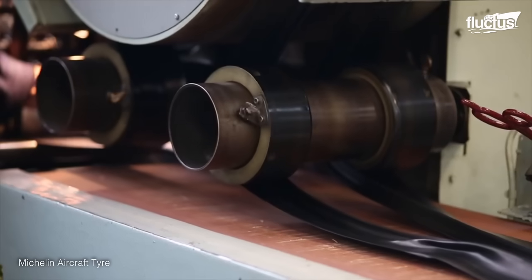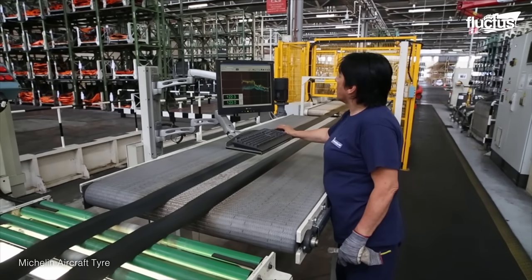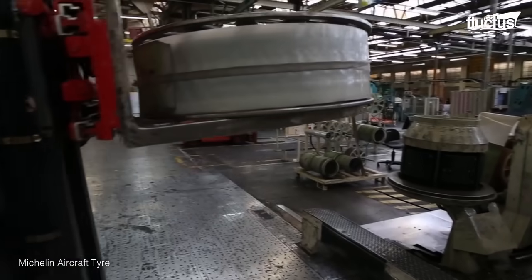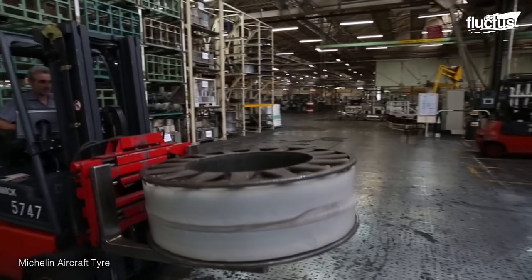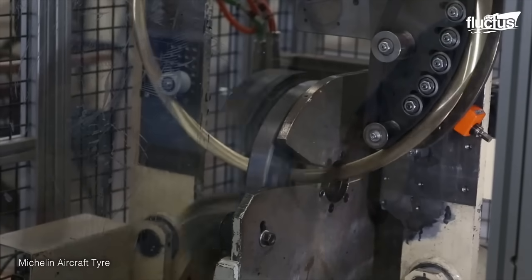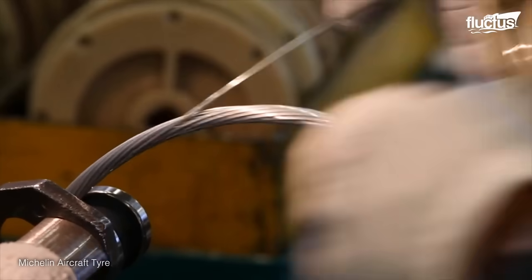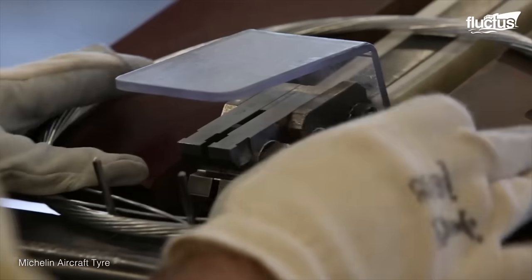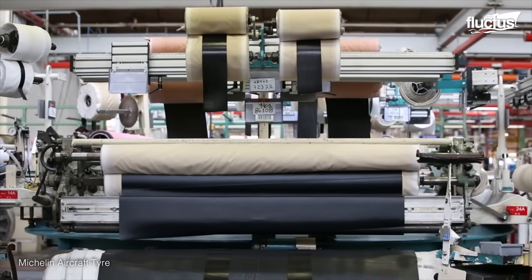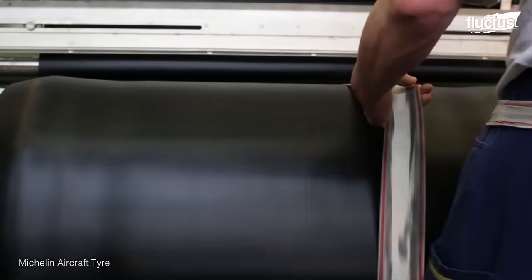The process starts with rubber, prepared at other facilities, and then extruded at the aircraft tire plant. The inside of the tires is lined with bead wire, a thin steel that helps secure the tire to the wheel. Much of the tire creation process is done manually, though technology is used to increase precision. This starts with the forming of the cylindrical tire casing via larger rollers.